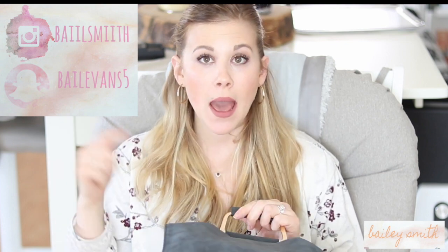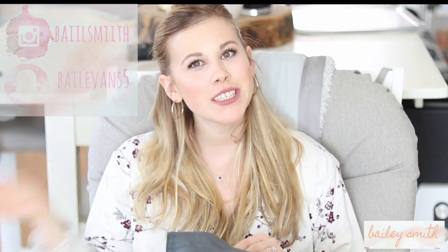Hi guys, I'm Bailey. Thanks for clicking on my channel. Today I want to do a what's in my diaper bag video. If you're interested in seeing what I have in my diaper bag for a newborn age 0 to 3 months, then just keep watching.